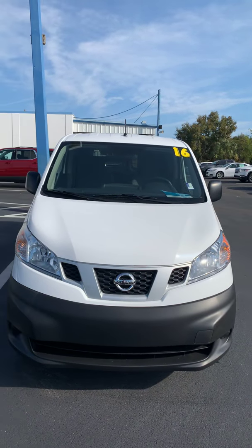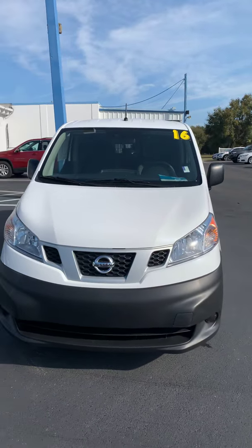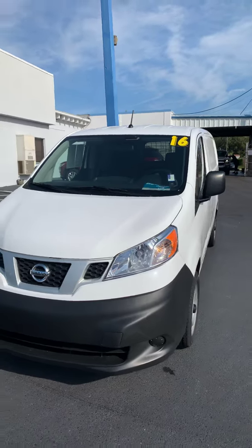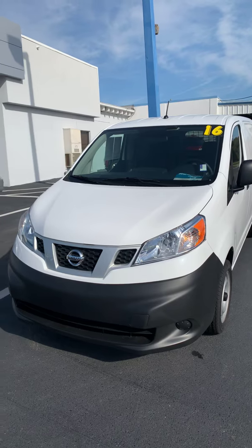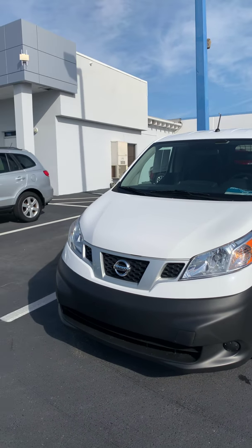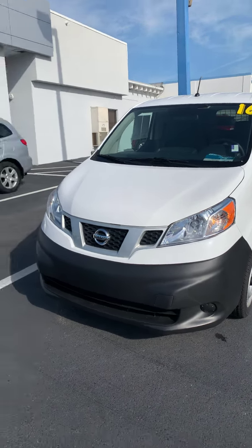Hey, this is Steve, your YouTube personality slash car guy here at Cecil Clark Chevrolet, a Chevy dealer since 1972 here in beautiful Leesburg, Florida on 441, right across from the airport — and actually you can hear a plane going off right now. Anyway, so you've got stuff you need to move.